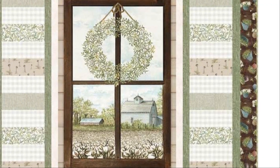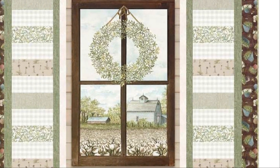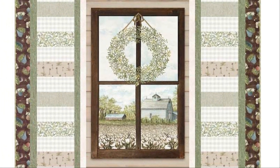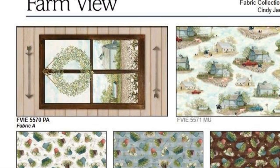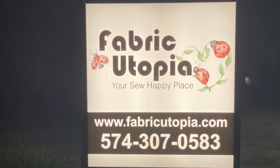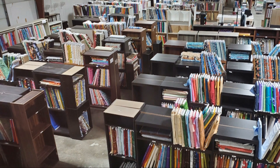Fabric Utopia assembles and packages quilt kits from this collection. We offer The View, a 52-inch by 60-inch Farm View window panel quilt. And that's the Farm View collection by P&B Textiles, perfect for bringing the serenity and beauty of country life to your projects.